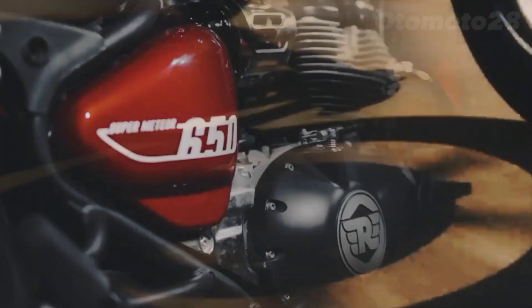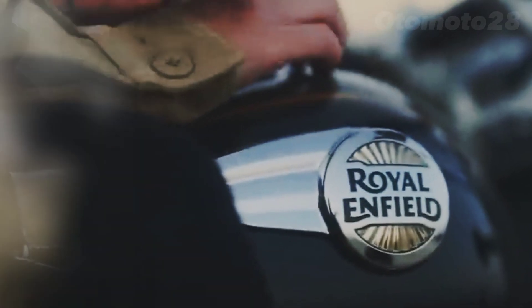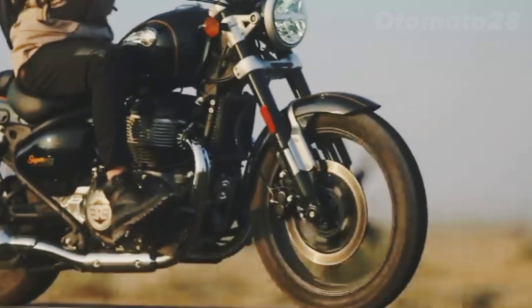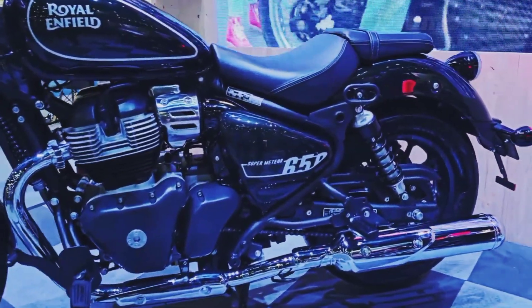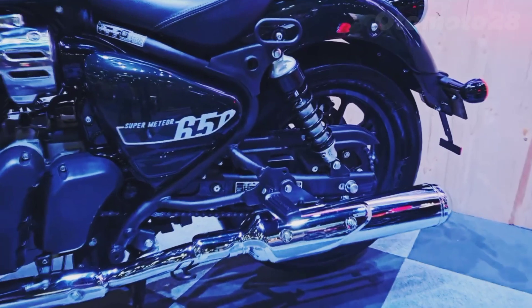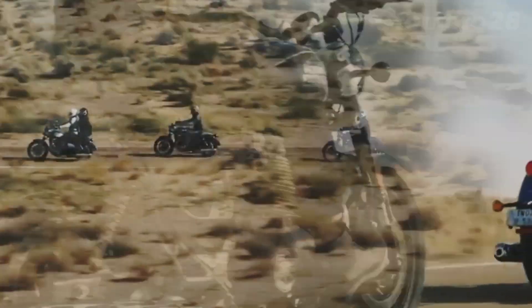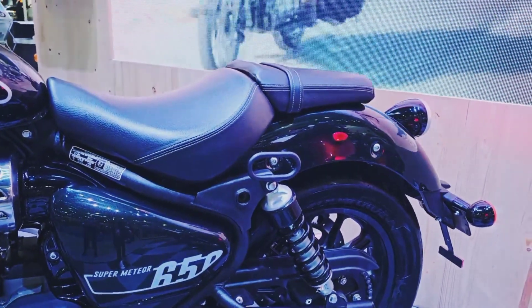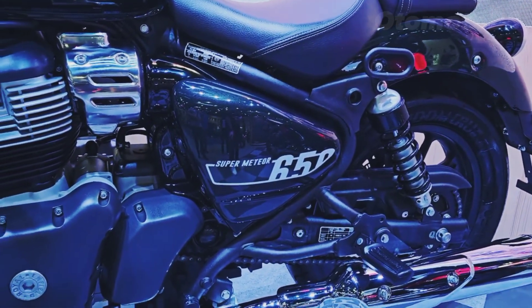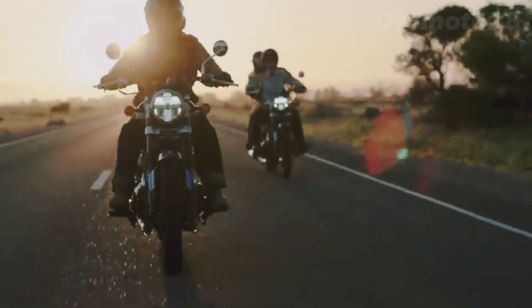Welcome back to our channel, motorcycle enthusiasts. Today we have an exciting topic to discuss: the Royal Enfield Meteor 650. Royal Enfield has a range of popular motorcycles including the Interceptor 650 and Continental GT 650, both powered by a 650cc parallel twin engine. These models were introduced in 2018 and have gained popularity for their classic styling and accessible performance.